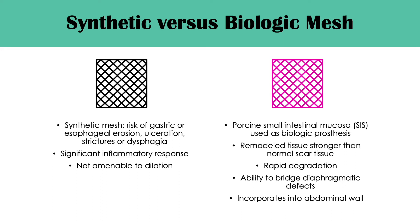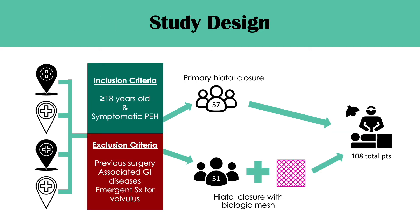Because of these complications, biologic mesh using materials such as porcine small intestinal mucosa has been used and shown to have remodeled tissue that was stronger than normal tissue, rapid degradation, the ability to bridge diaphragmatic defects, and abdominal wall incorporation. This study was a multi-center trial comprised of four different institutions.